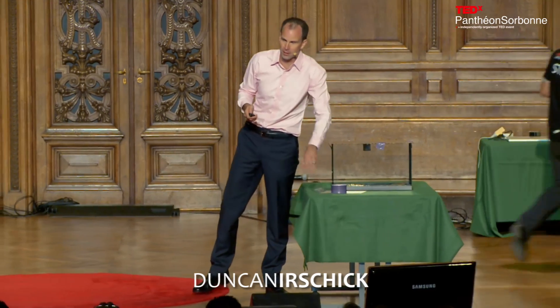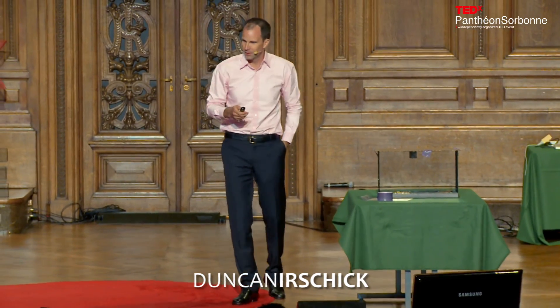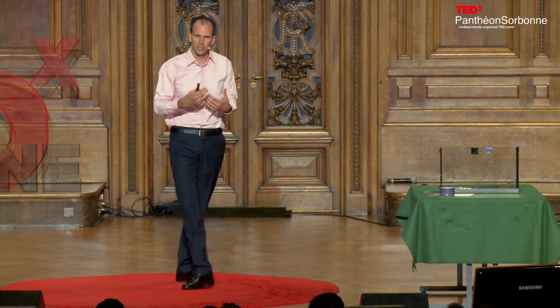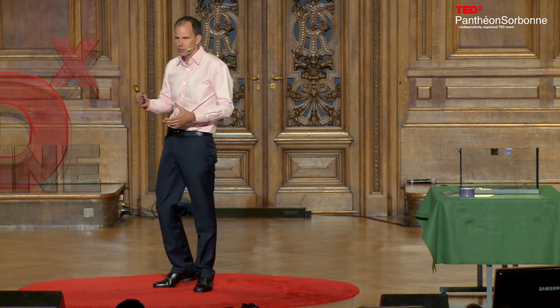Thank you, and you'll have to pardon my inability to speak French. I'm going to talk to you today about innovation — what I'm really interested in is how innovation happens and how we can teach innovation.